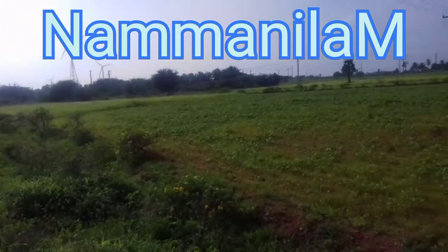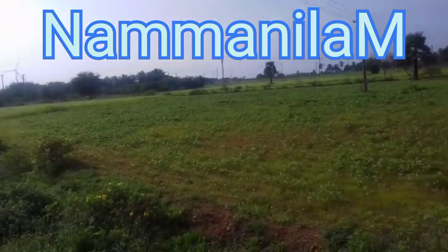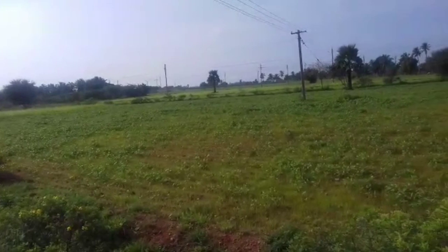15 acres are the same. We are going to look at low budget land. Let's go to the details.